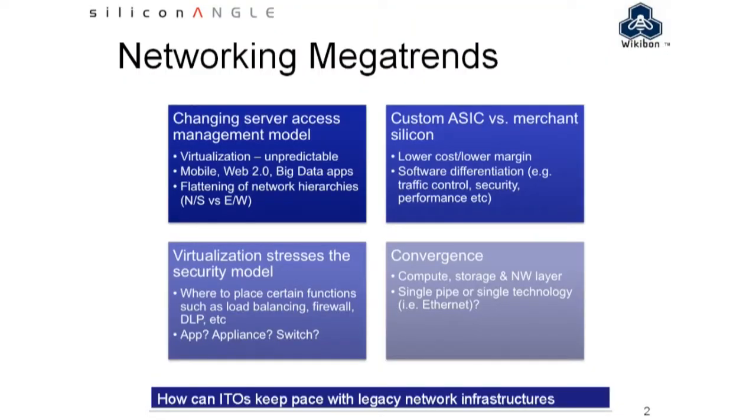Lower left, we're talking about virtualization and the security model. Virtualization stresses a lot of things, security being one of them.